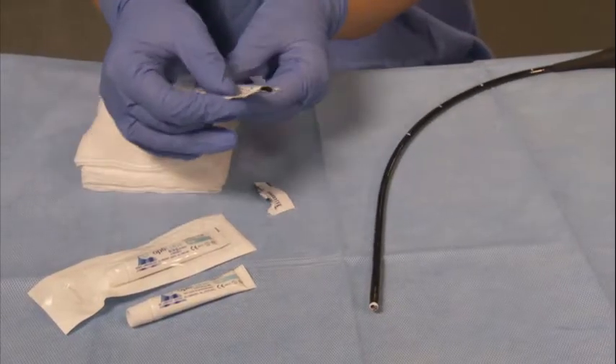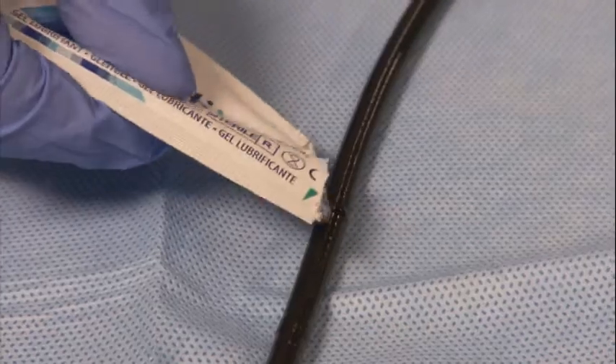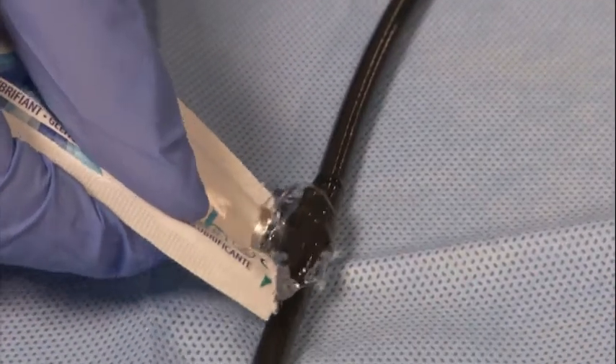OptiLube's sterility helps prevent patients acquiring infections in neurology too. It's important to have a single-use gel because you don't want to risk cross-contamination by using the same pot of gel for more than one procedure.